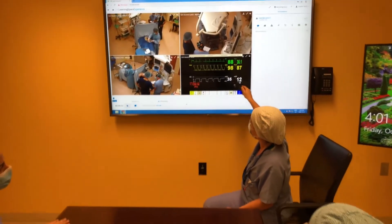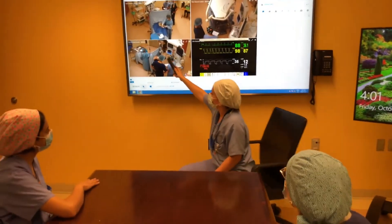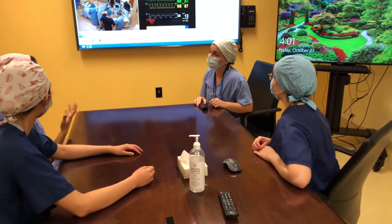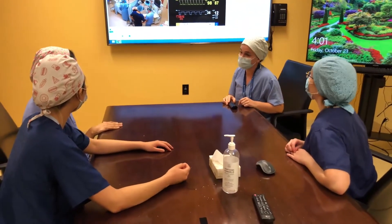After the scenario, in the debrief, we talk a lot about crisis management skills. Residents can watch themselves on video, see what their teamwork is like, and see how effective their communication was — all with the goal of improvement.